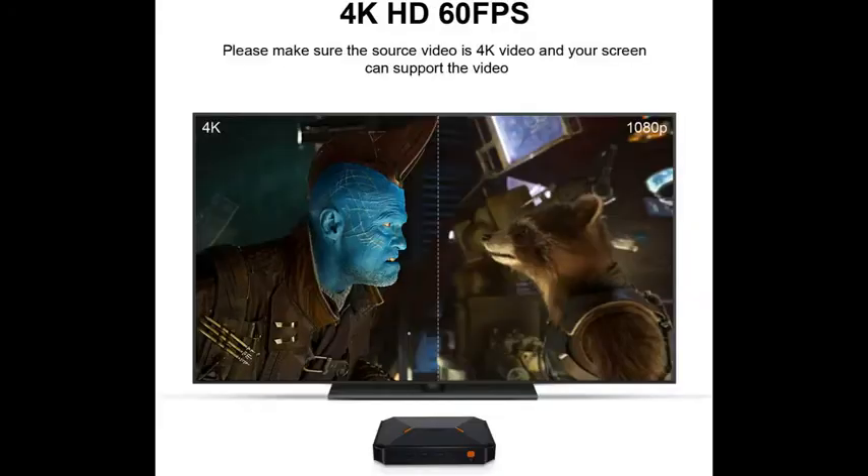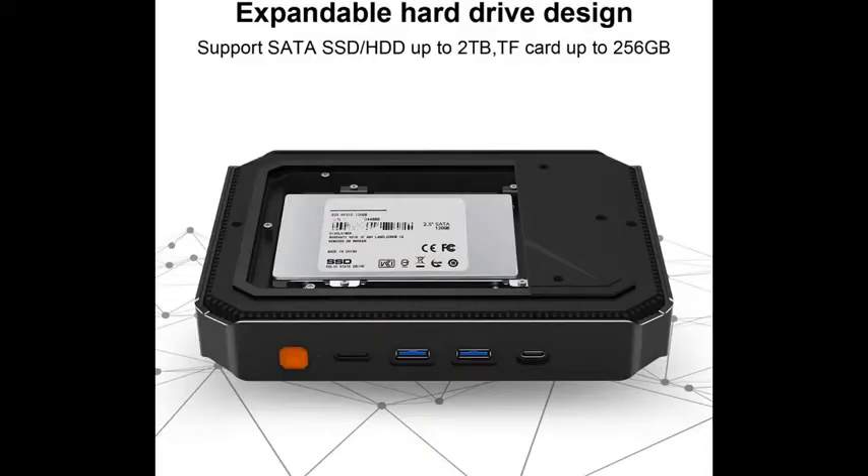It comes with 2× USB 2.0 ports, 2× USB 3.0 ports, and Type-C. VGA and HDMI ports are also available, and the HDMI port can output 4K at 60FPS video.